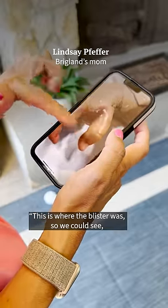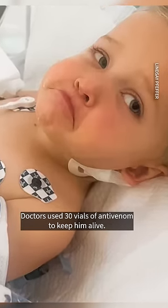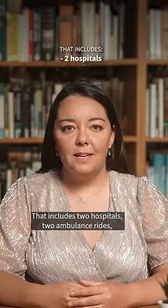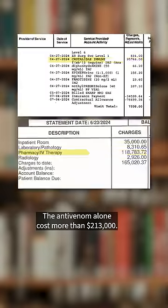This is where the blister was, so we could see where he was then bit. Doctors used 30 vials of antivenom to keep him alive. The total bill for his care was almost $300,000. That includes two hospitals, two ambulance rides, and a couple days in pediatric intensive care. The antivenom alone cost more than $213,000.